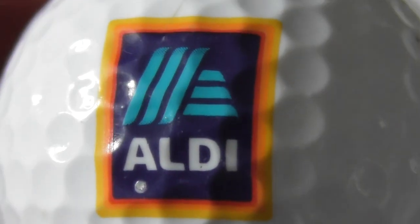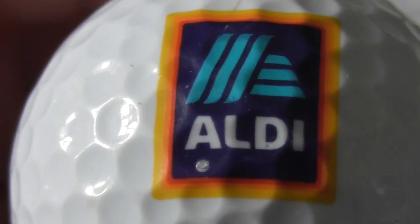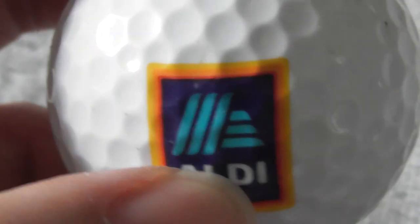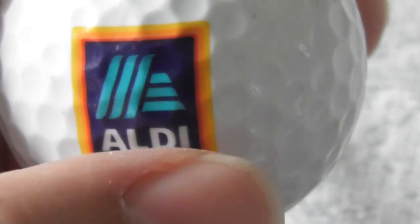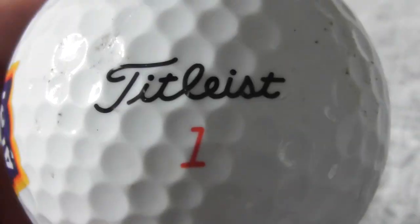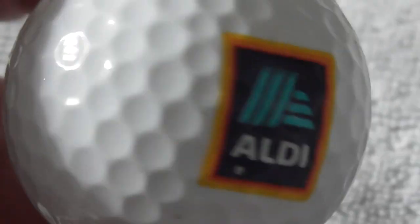Next: Aldi - German supermarket chain, which is now in Britain. When they first came here, my gran was taken there by a friend. They basically copy other people's brands - if Cadbury's have a purple packet for chocolate, Aldi would come up with a chocolate with a purple packet. They try to make their things look the same as well-known brands, but the quality was terrible when they first came out. Hopefully they've improved.